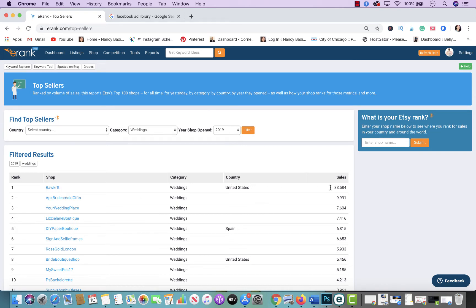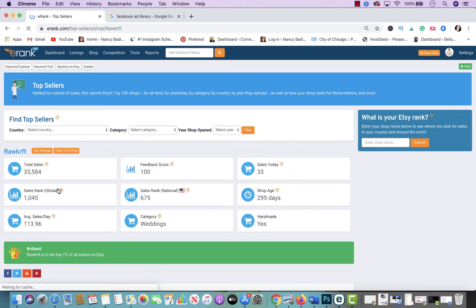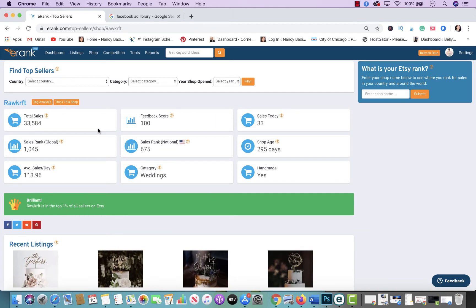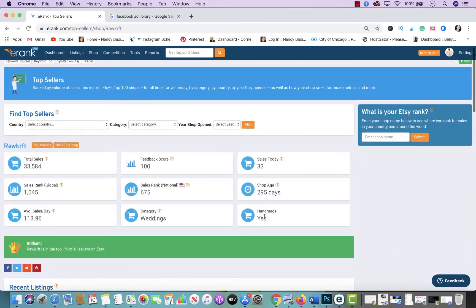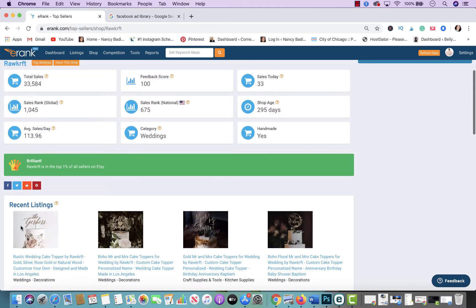The top 2019 wedding store is located in the U.S. and has had 33,000 in sales. Clicking on their shop name brings up a popup with key highlights: total sales for the year, average sales per day of 113, 100% feedback, national ranking, category, and sales today. The store hasn't even been open a whole year and they sell handmade items — you can also see their most recent listings.